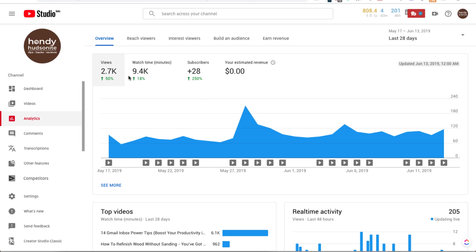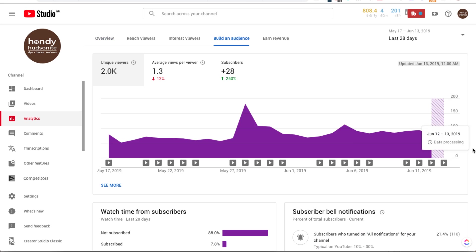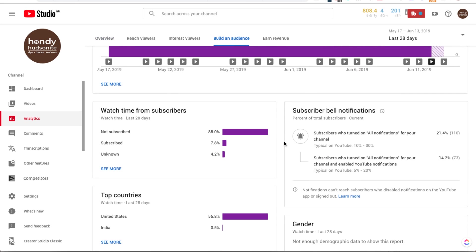I'm on my analytics portion of my Studio beta. Here we can see a bird's eye view of all of the data from my videos. What I wanted to show you is something that will give you a great insight into your subscribers and whether they are subscribed to you with their notification bell on. So you want to come up here to the top tabs and click on Build an Audience, scroll down, and right here, this is a new display feature: Subscriber Bell Notifications.